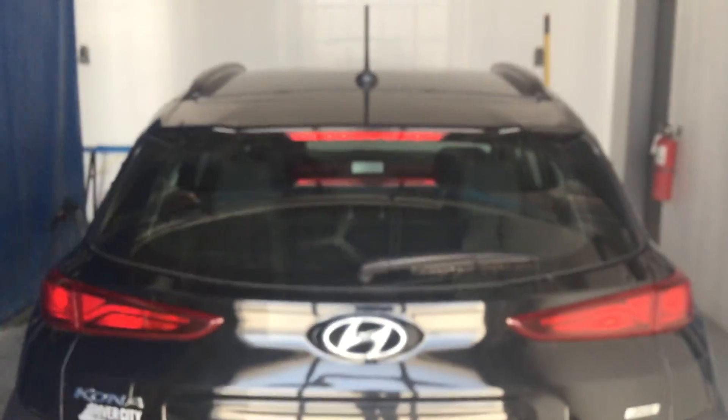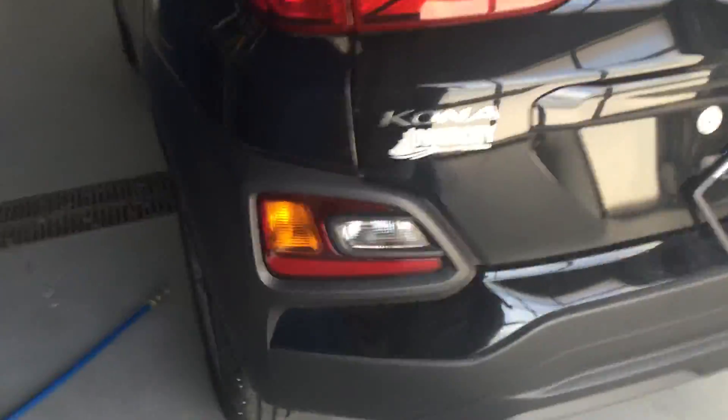All-wheel drive. The back of the Kona looks very good. Power windows here in the rear.